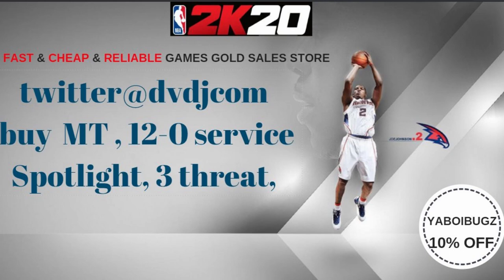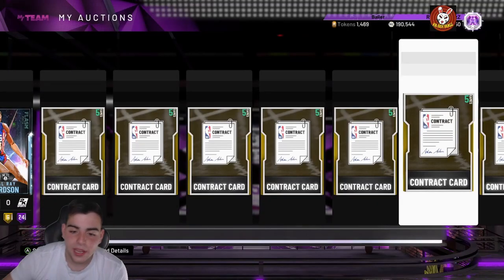If you want cheap, fast and reliable MT and you want to get those spotlight challenges done, hit up my new sponsor DVDJ and use code BUGS for 10% off at checkout. Check them out.